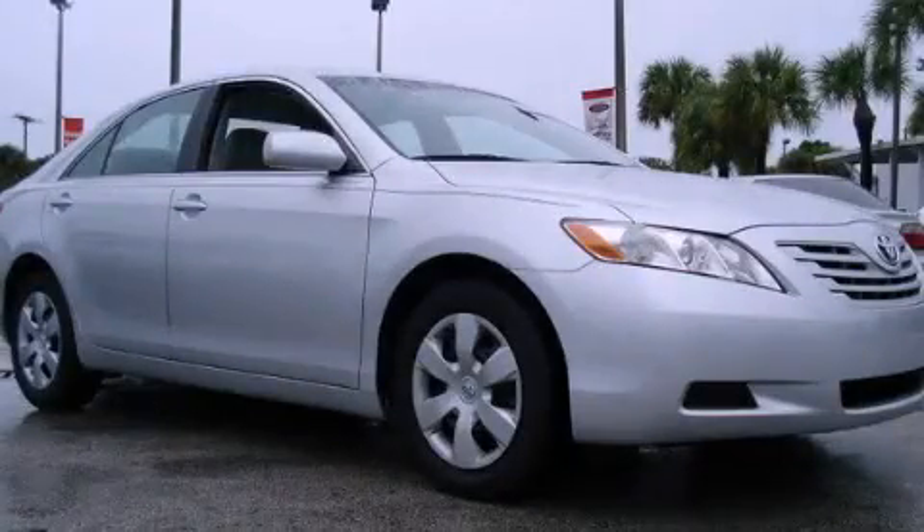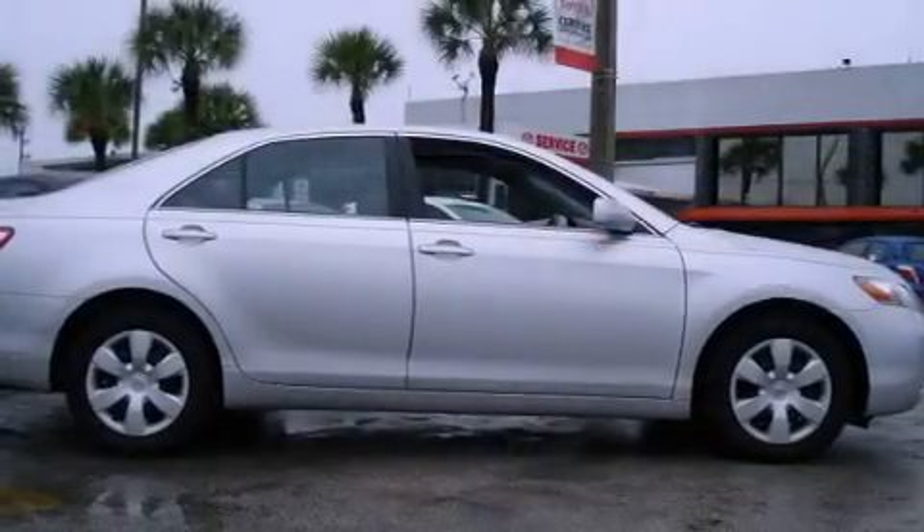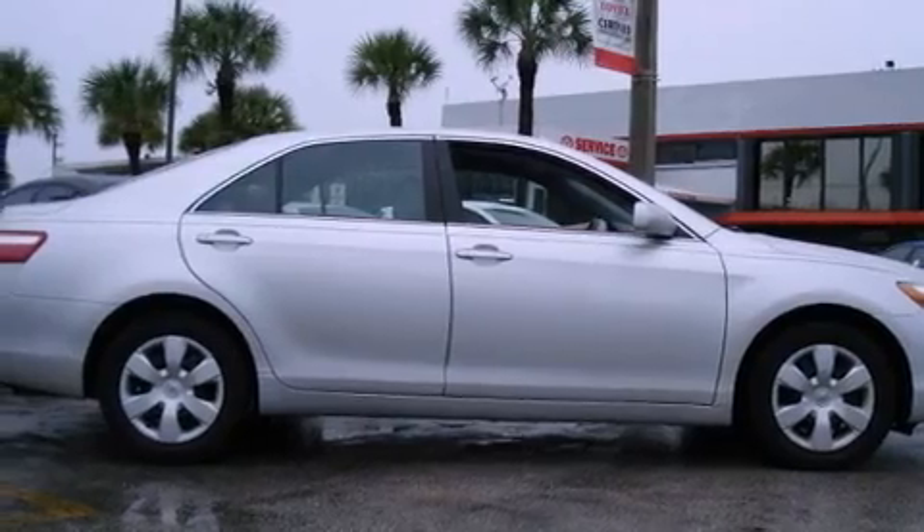This is a 2009 Toyota Camry. It has a four-cylinder engine and an automatic transmission.